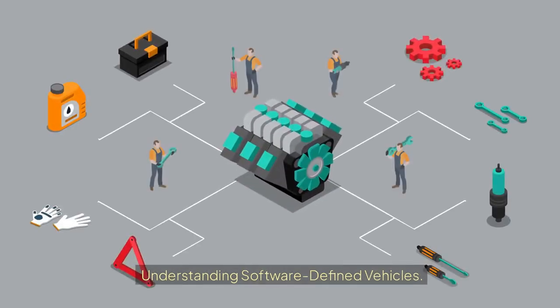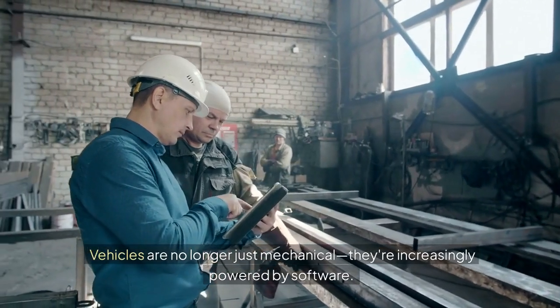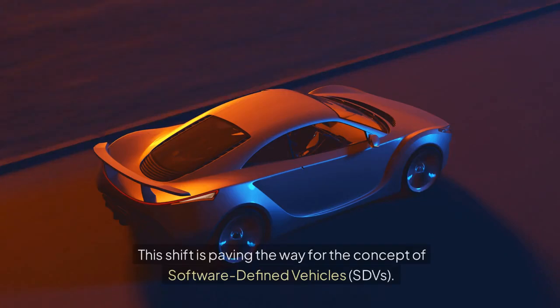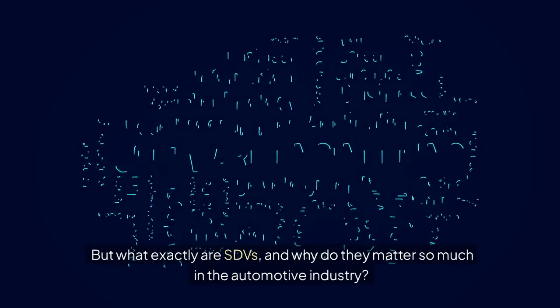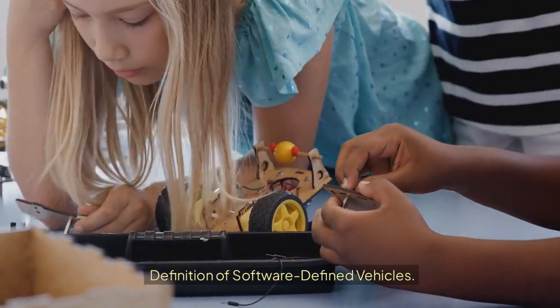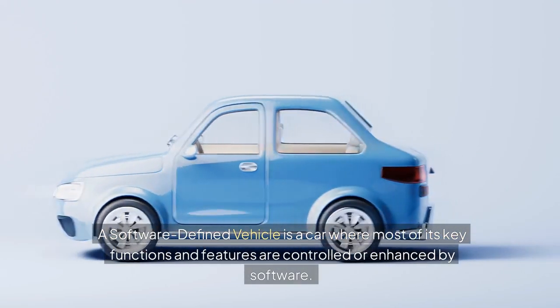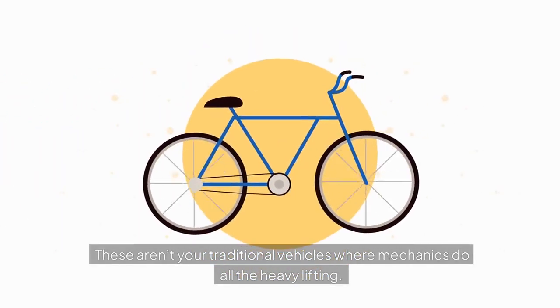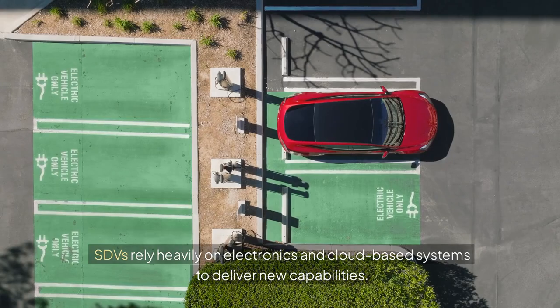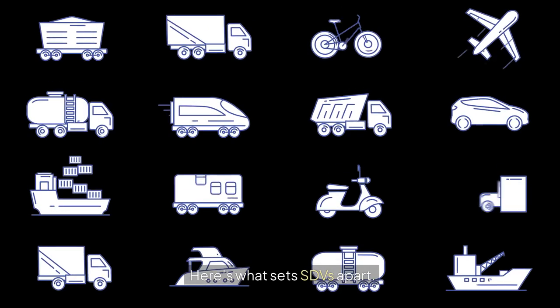Understanding software-defined vehicles. The way we think about cars is changing. Vehicles are no longer just mechanical — they're increasingly powered by software. This shift is paving the way for the concept of software-defined vehicles, or SDVs. But what exactly are SDVs, and why do they matter so much in the automotive industry? Let's take a closer look. A software-defined vehicle is a car where most of its key functions and features are controlled or enhanced by software. These aren't your traditional vehicles where mechanics do all the heavy lifting. SDVs rely heavily on electronics and cloud-based systems to deliver new capabilities.